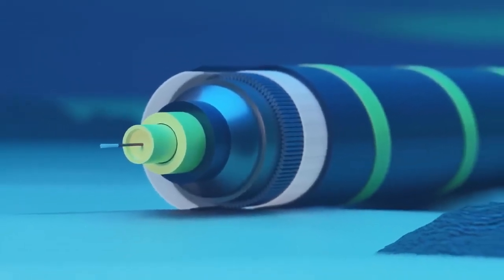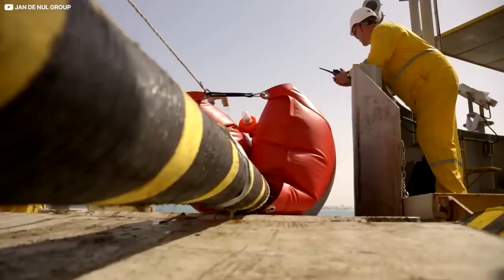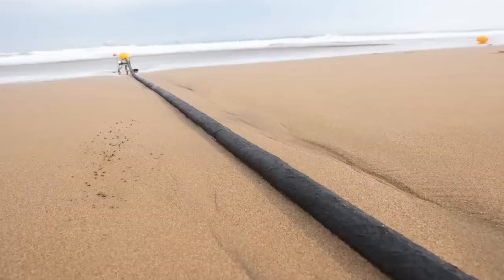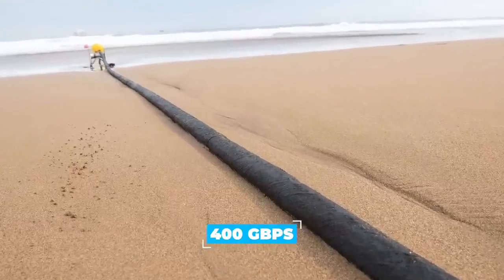That includes layers of protective thixotropic jelly around the all-important fiber optic core, plus multiple plastic sheaths and copper wiring to power the thing. On average they can ferry an awesome 100 gigabytes per second in data, with newer and forthcoming cables able to transmit 400 gigabytes per second.